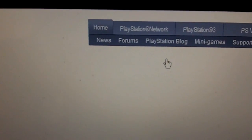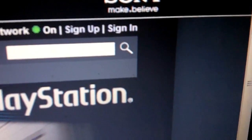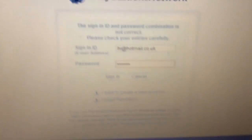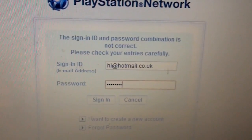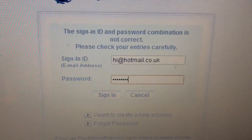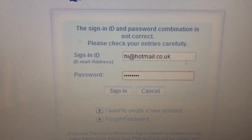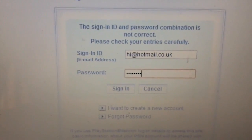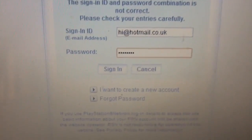Wait for it to load and in the corner there you click on Sign In. You're going to want to enter your old password and email, because after the PlayStation Network was hacked they're not accepting them anymore and you have to change it in case the hackers have accessed your account.